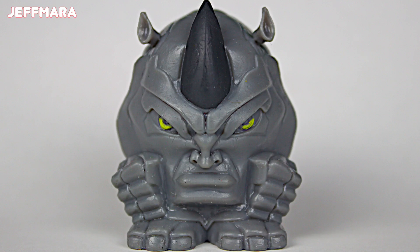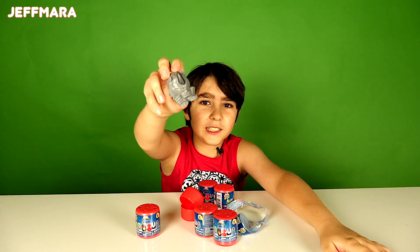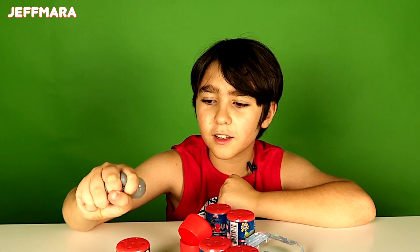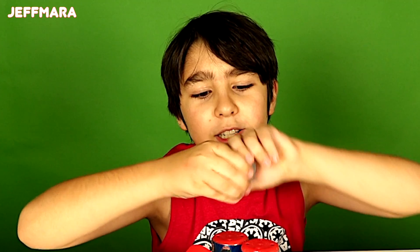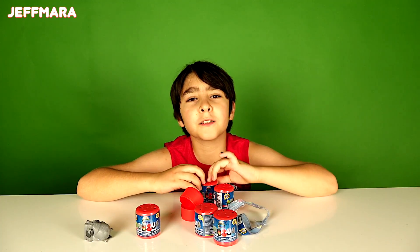I got Rhino. He's squishy. And we can stretch. Okay, now let's open the next one.